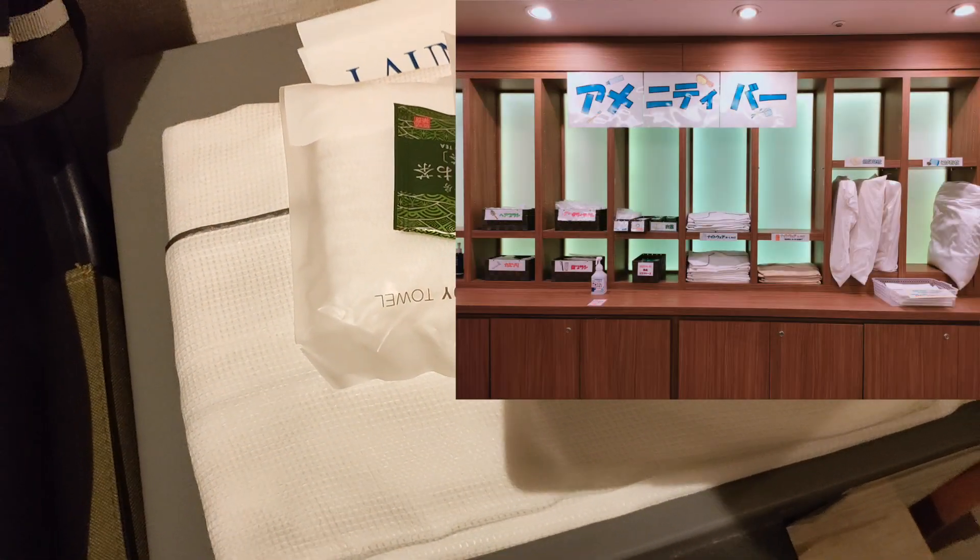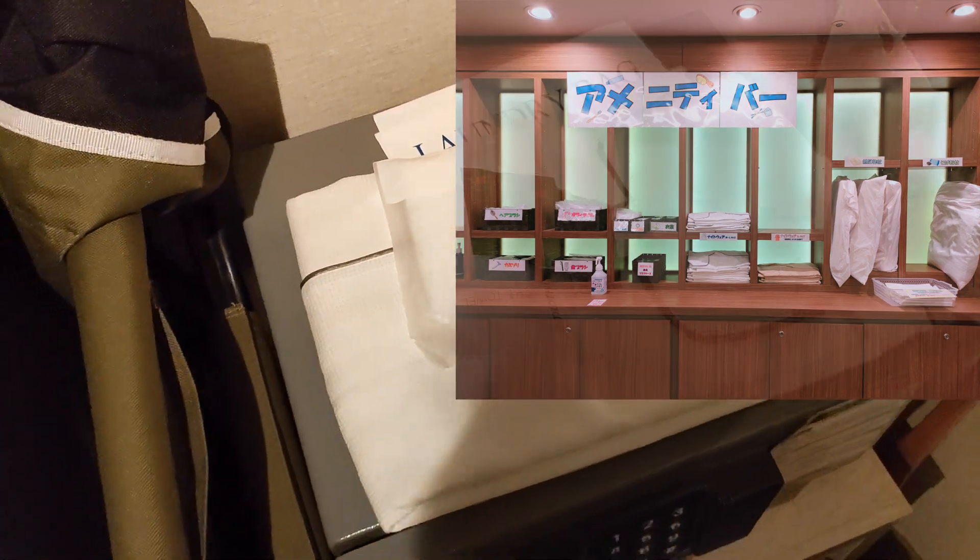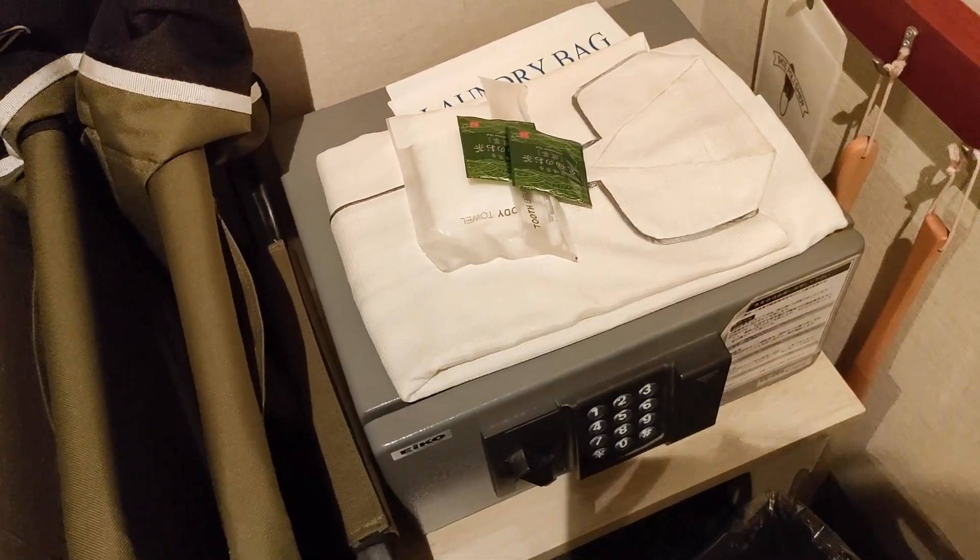今回は髭剃りが要らなかったのでバーブラシとボディタオルとお茶とFresh Lume Airを持ってきました。では今日の特殊なお部屋をこんな感じでご紹介します。